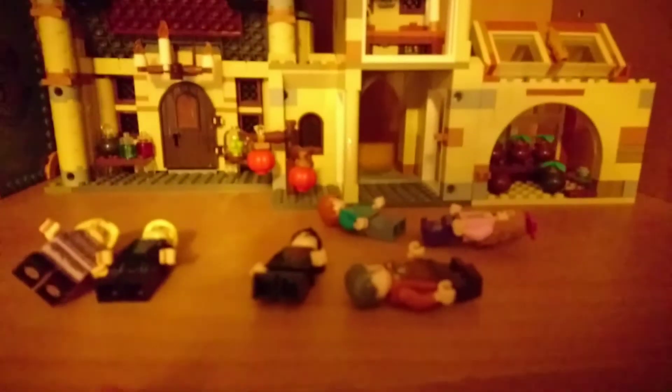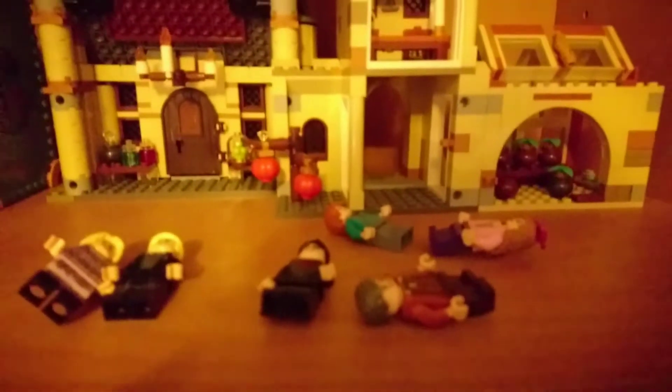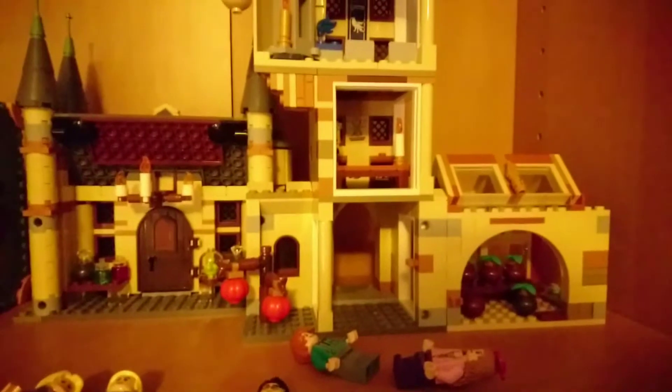And finally the astronomy tower. It's a bit overpriced, but it's really detailed and good, and I would give it 9 out of 10. The minifigures are good too.